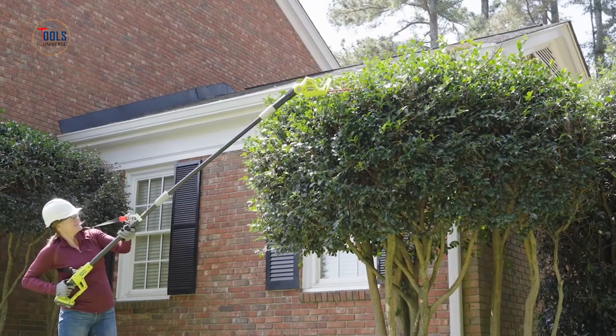The Ryobi 40V HP Brushless 9-inch edger is a high-performance tool designed to provide precise and efficient lawn edging. Powered by a robust 40-volt high-performance brushless motor, it delivers superior power and longer runtime compared to traditional models. The 9-inch steel blade ensures clean, crisp edges along driveways, walkways, and flowerbeds. Featuring adjustable depth settings, users can customize the cut for various applications. The lightweight and ergonomic design reduce fatigue, making it comfortable for extended use.